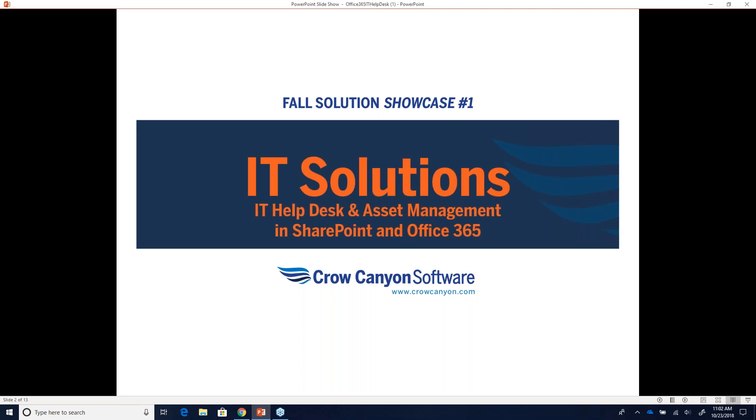Today we'll focus on IT Solutions. I want to give you a little housekeeping on the webinar — we have a question box in the webinar screen where you can enter any questions. We'll try to answer them during the webinar, or send replies after if needed. Today we'll cover IT Helpdesk and asset management solutions that really power up your IT department.